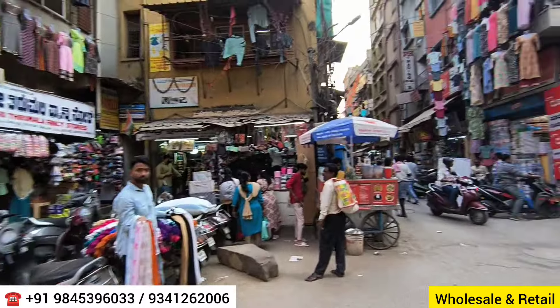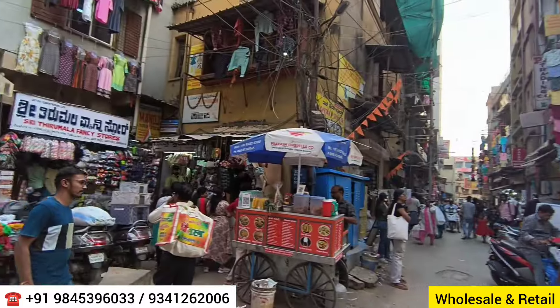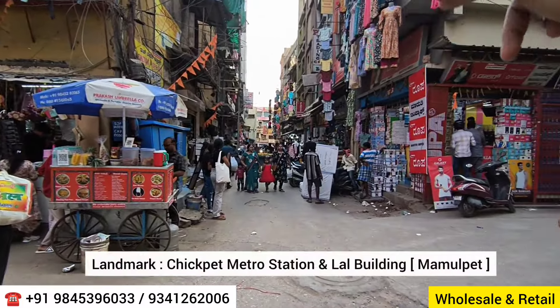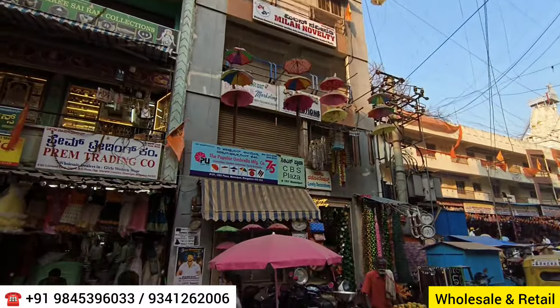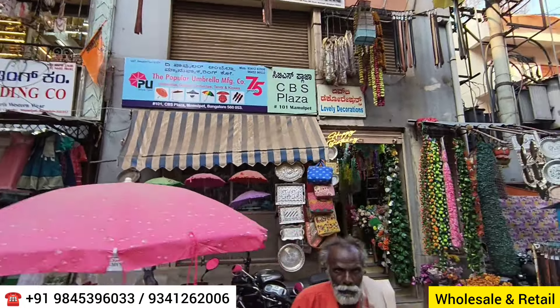I am standing at Mamulpet circle, which is the main circle nearby Chikpet metro station. The landmark is a Lal building nearby, and another landmark is this Mamulpet circle. The complex is CBS Plaza and that is where the Popular Umbrella Manufacturing Company is located.